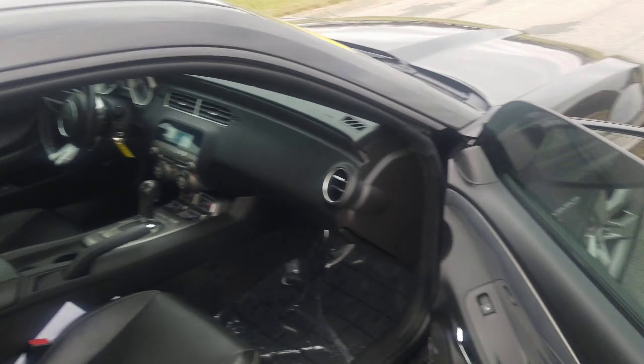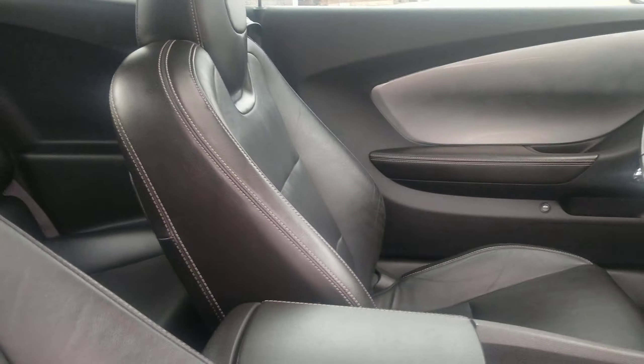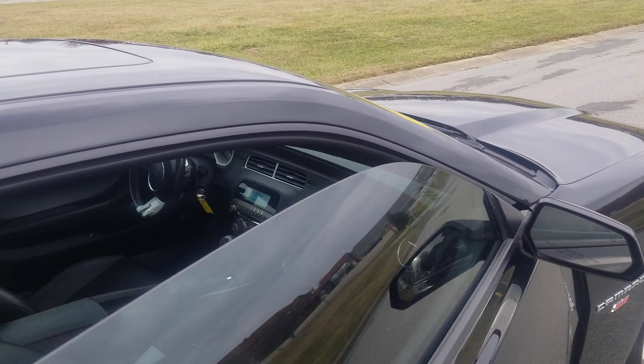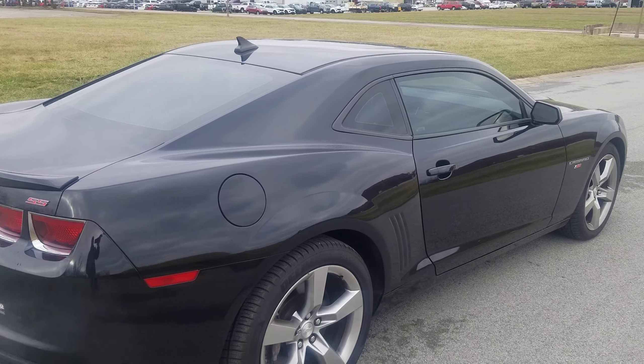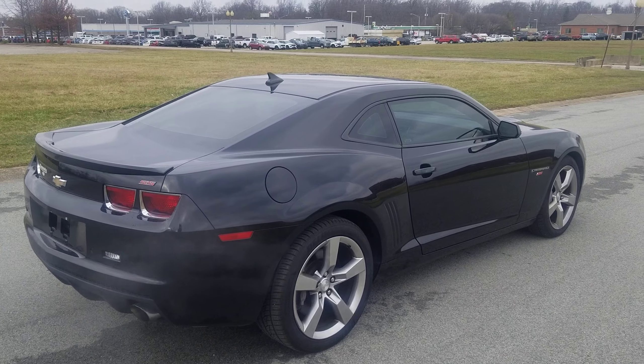Another shot of the interior here. Now we do have another Camaro, same year, basically the same options but a lot less mileage — thought I would let you know about that. The price is about $3,000 or $4,000 more than this one, but if you're looking for an extremely low mileage one, we do have one as well. You can reach me back at 317-831-2750.